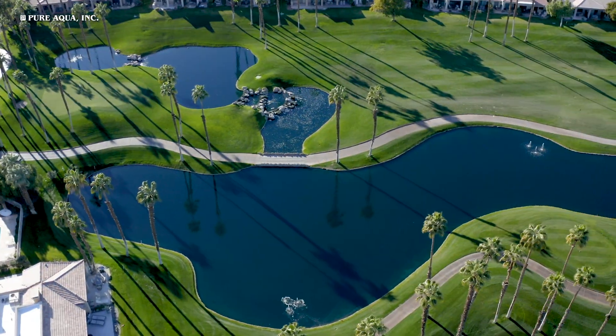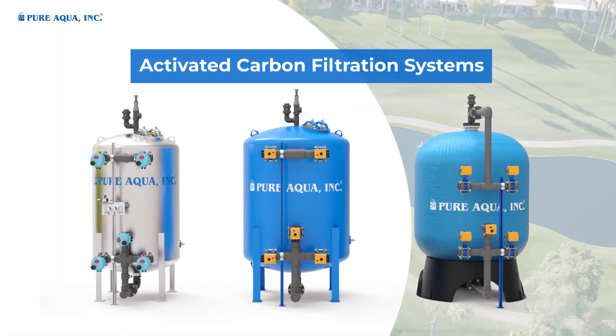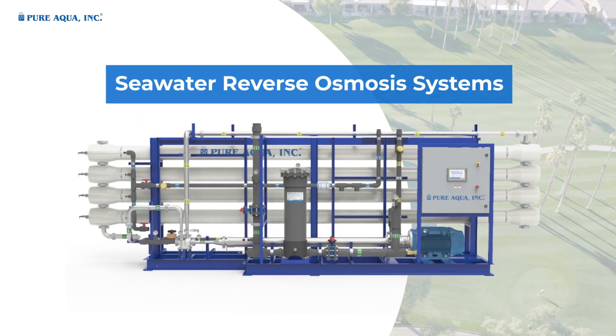employed for golf course applications include media filtration systems, activated carbon filtration systems, water softening systems, reverse osmosis systems, and seawater reverse osmosis systems.